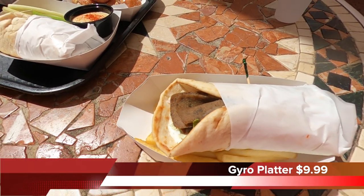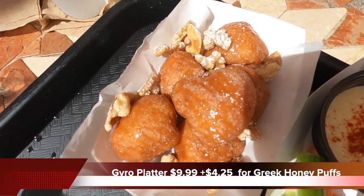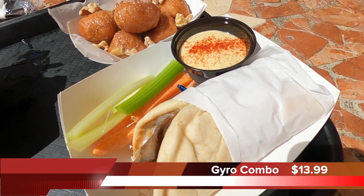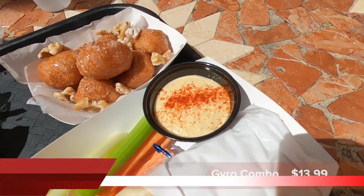I got just the platter with the gyro and some fries, and also their Greek honey somethings — basically fried dough with honey and some nuts. My guess is it's designed to taste like baklava in almost doughnut hole form. Matt got the gyro combo with hummus and veggies instead of fries, plus the tzatziki and pita chips. I'll be stealing his tzatziki because he doesn't like it and I could eat it all day. We'll be sharing.